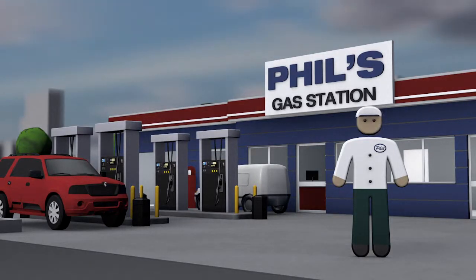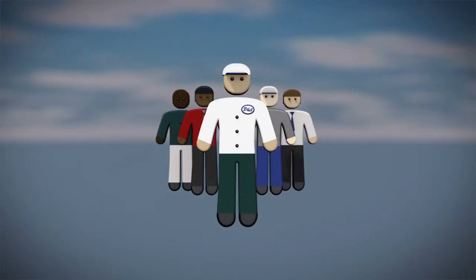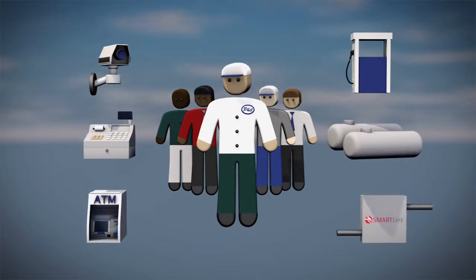Meet Phil. Phil is a convenience store operator. As Phil's business grows and branches out to new locations, Phil and his team of experts are faced with the challenge of managing all of the business operations at all of his locations at one time. Phil is overwhelmed.